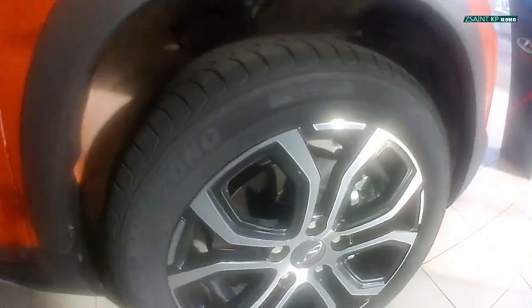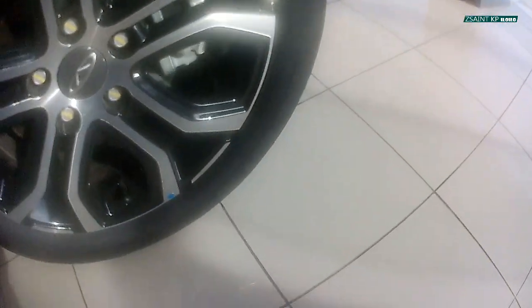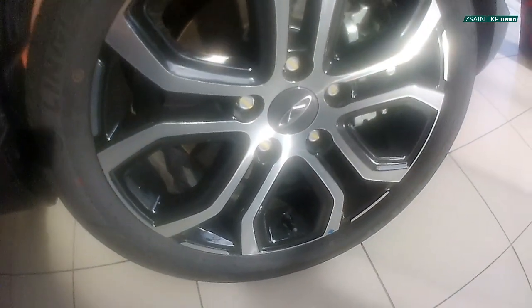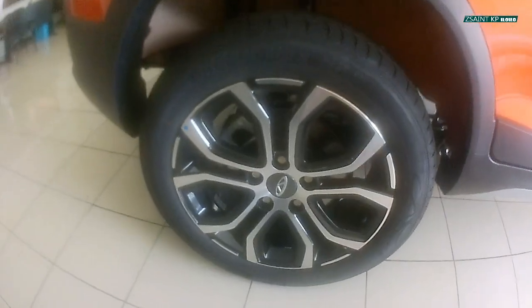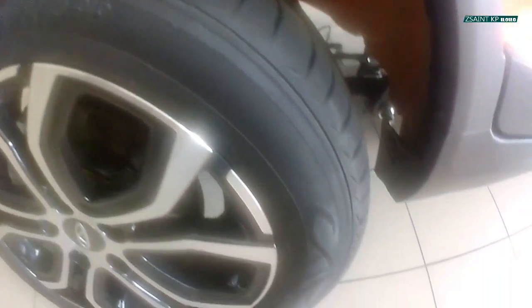16-inch two-tone alloy rims are the shoes for the Tiggo 2, with a tire size of 205/55R16. It comes with ventilated disc brakes in front and solid disc brakes at the back. For the suspension, the front gets MacPherson struts while the rear gets a torsion beam setup.